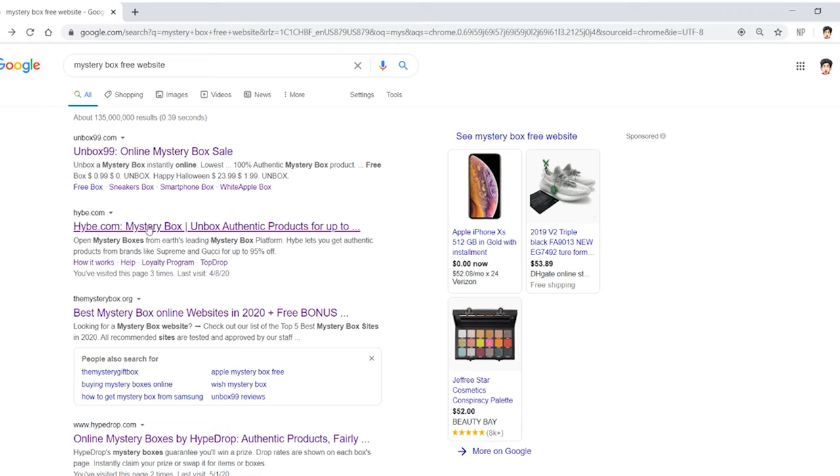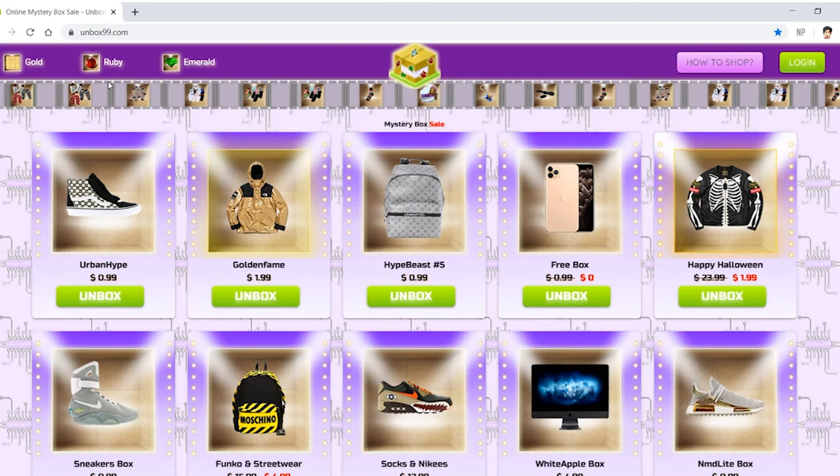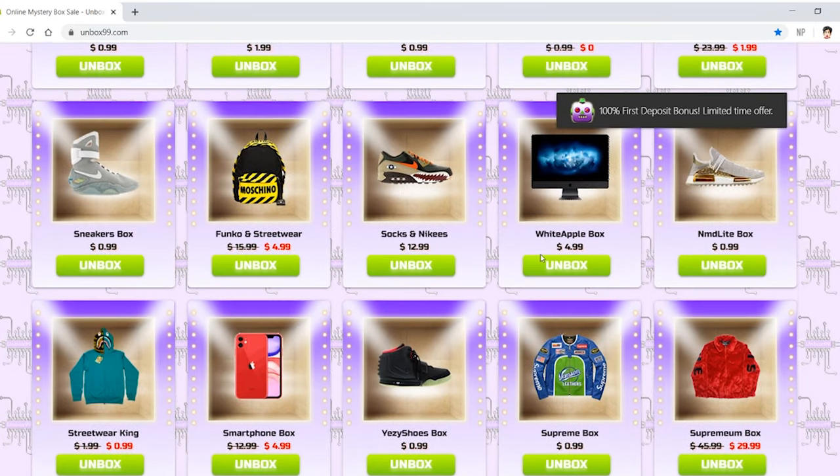So we found a bunch of other things. We found some familiar faces like Hybe and Hypedrop, but we also found things like Unboxed99. I'm going to show you what this is really quick. This is Unboxed99 — I just saw it, and not going to lie, it looks like the biggest scam ever.